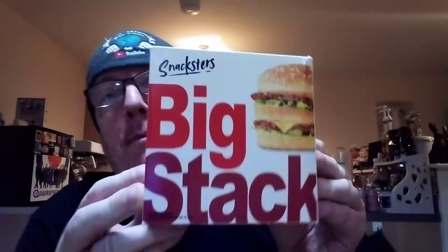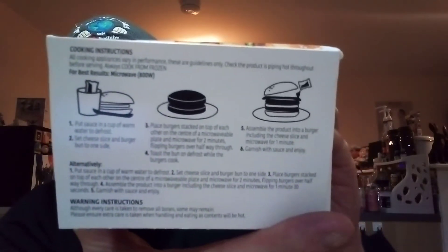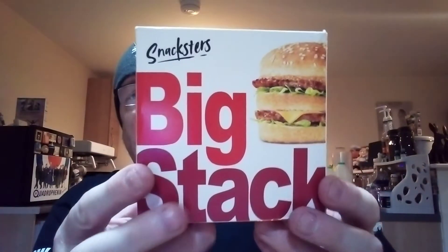Welcome to my channel. What I've got now is Snatchers Big Mac Stack from Aldi, which is possibly like a big McDonald's version. So yeah, there it is.